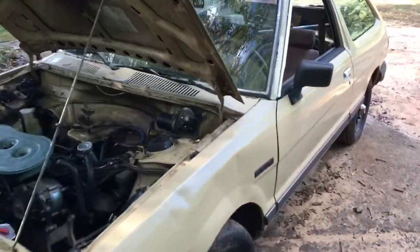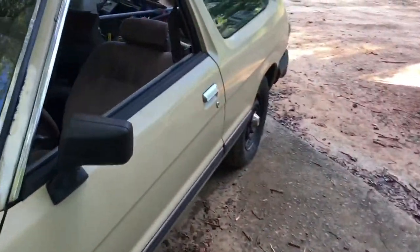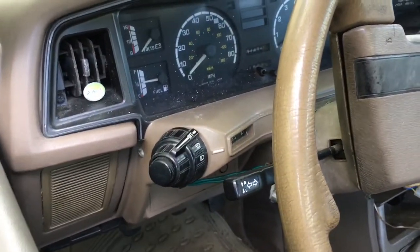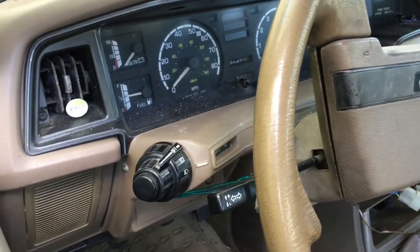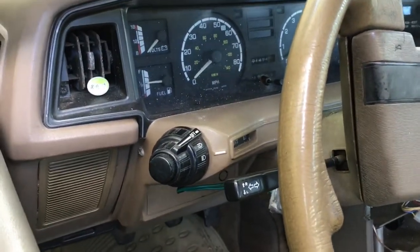I got the hood popped. Let's take a look at everything else. The car has, I think, 271,000 miles — yep, 271,494 miles.